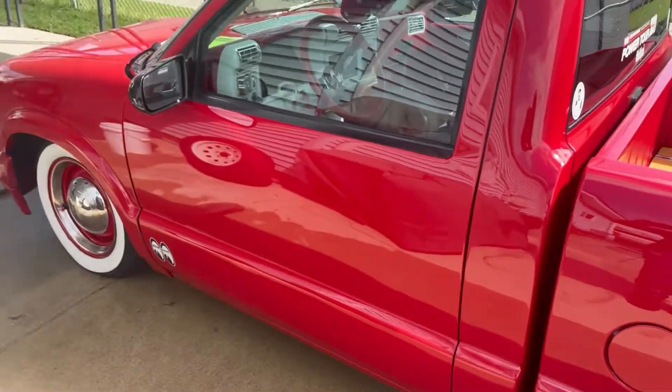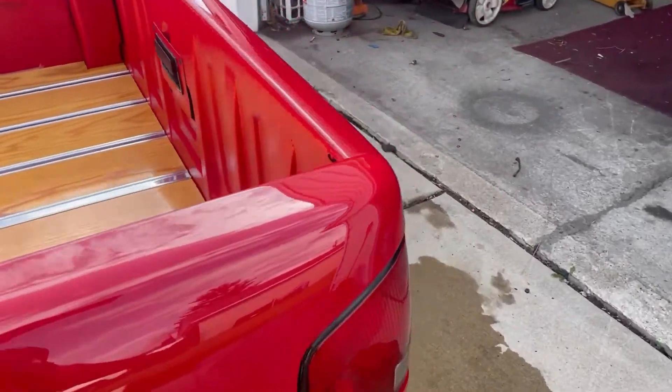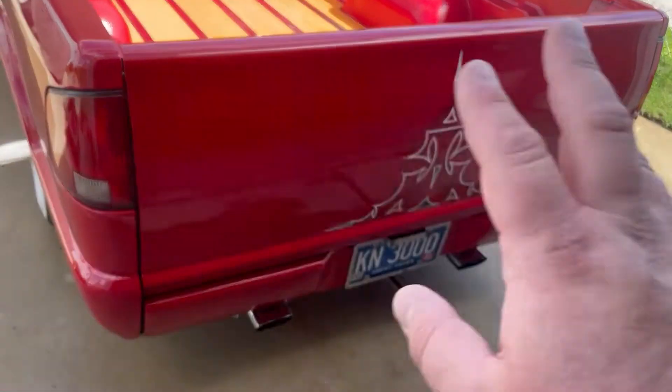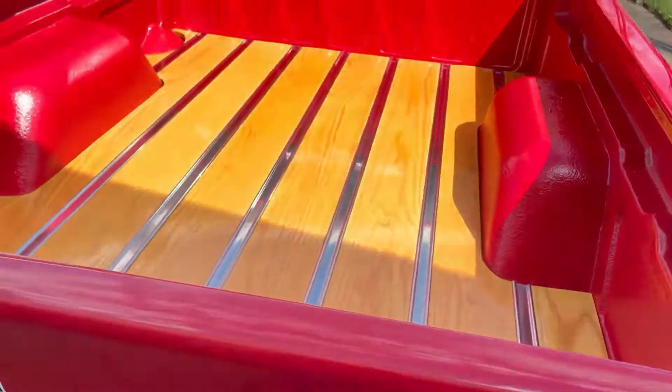Very shiny — it helps that it's ceramic coated too. There's no more oil or grime on the tailgate; the graphene waterless car wash took it all away. Bed's looking good.